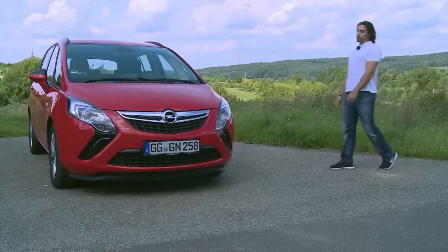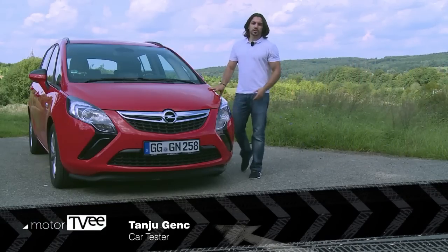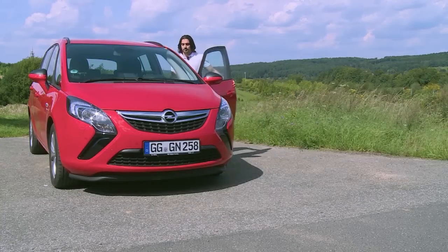Car tester Tanju Gench tries out Opel's Zafira Tora, a compact multipurpose vehicle for young families on a budget. In Germany it starts at 23,000 euros. Now he's going to put it through its paces.